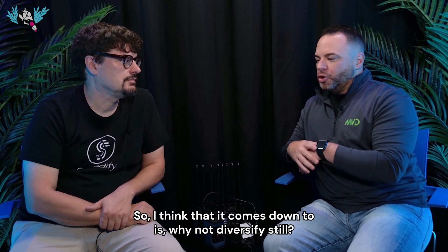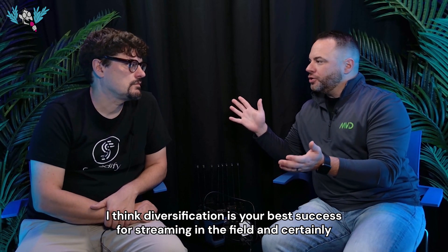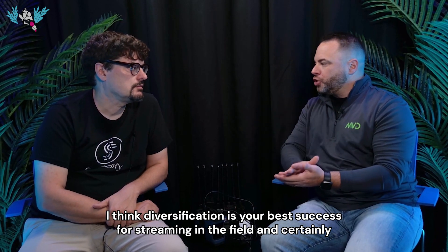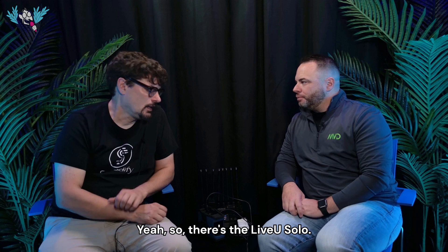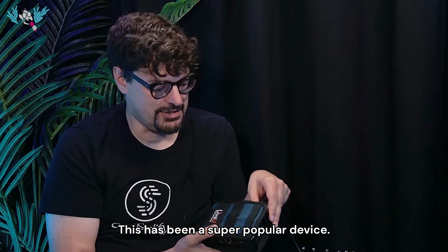I think it comes down to: why not diversify still? Diversification is your best success for streaming in the field. There's the Live View Solo — this has been a super popular device.